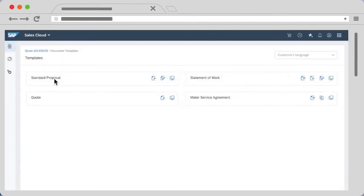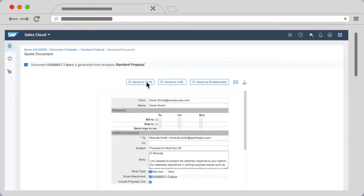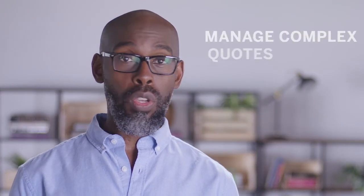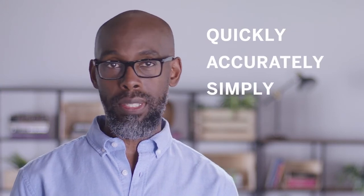Built on a dynamic engine, SAP CPQ can generate very complex quotes in mere seconds. With SAP Configure Price and Quote, you can manage high volumes of complex quotes quickly, accurately and simply across your business.